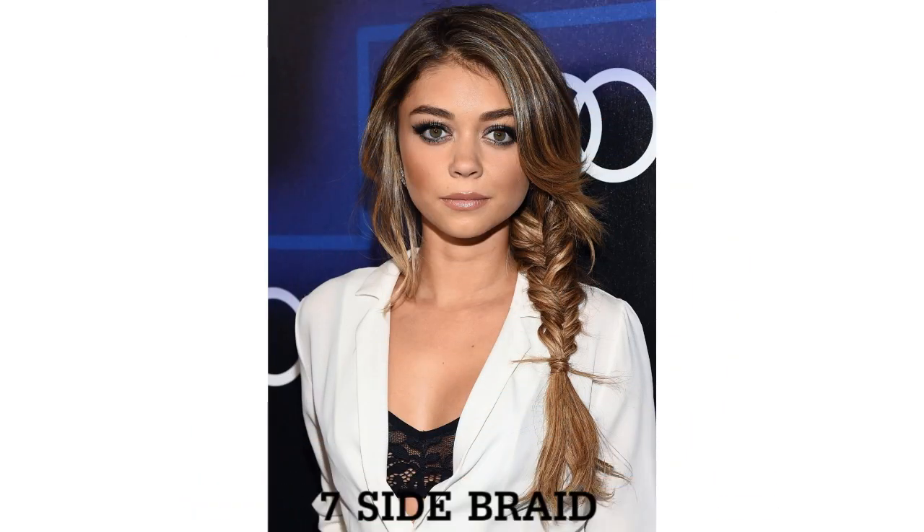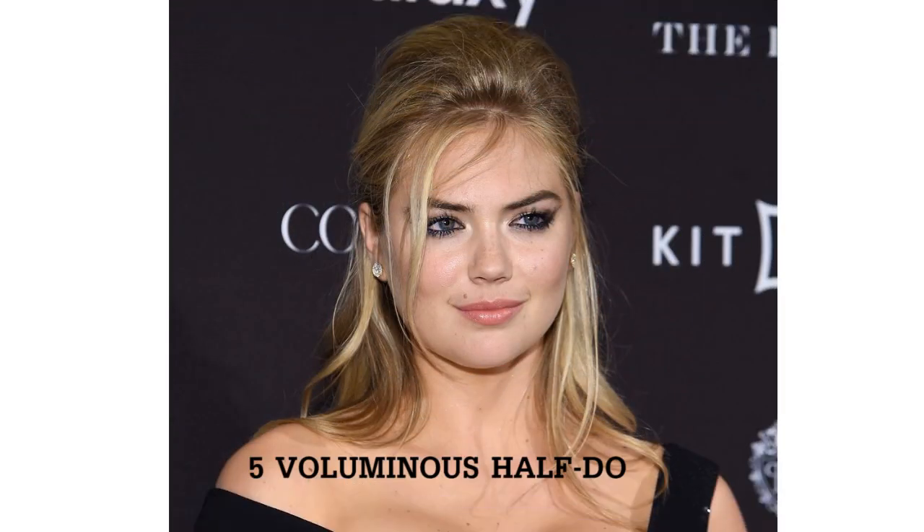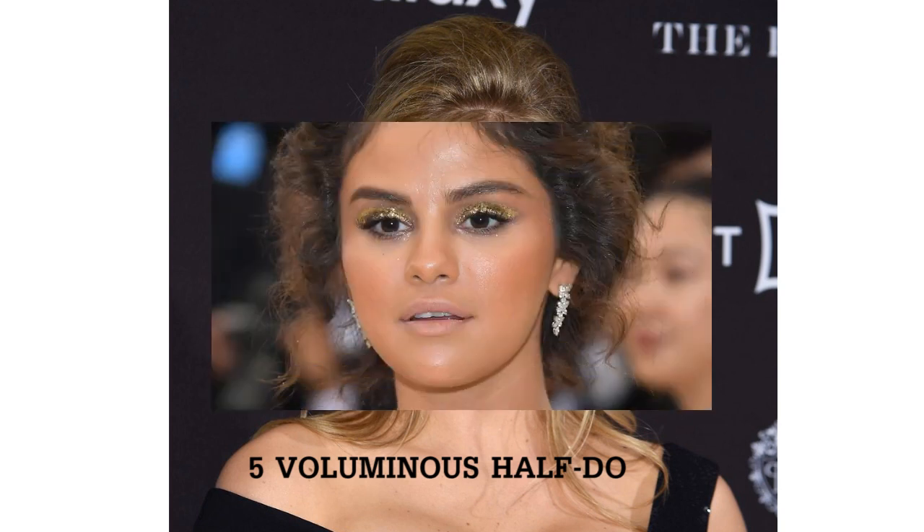Side braid. Shaggy shortcut with bangs. Voluminous half do. Curly updo.